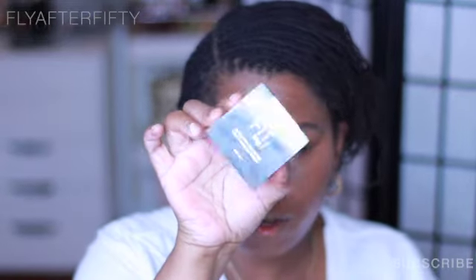Now, to set this concealer I'm going to be using the Maybelline Fit Me Loose Powder. Love, love, love, love — this is definitely a love. I have it in light medium. All I do is blend this real good. I don't bake or anything like that — I just go in and blend until it looks good. That's the powder under my eye.